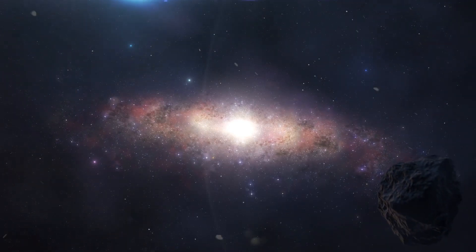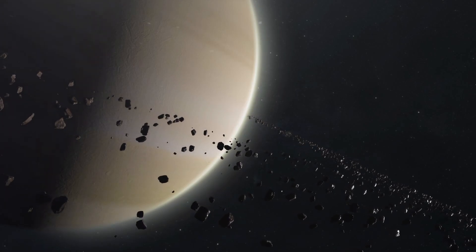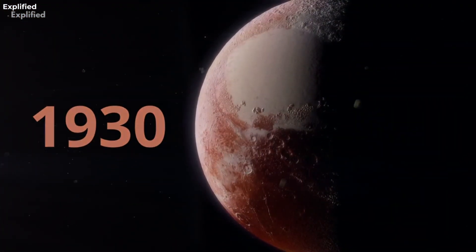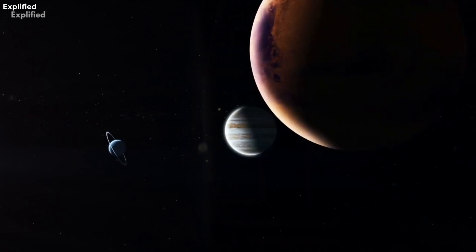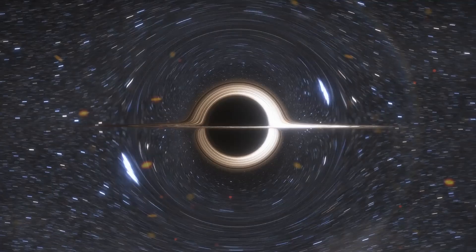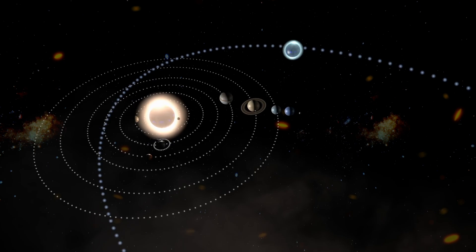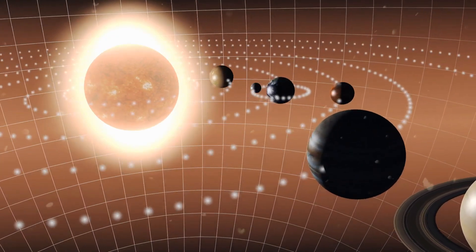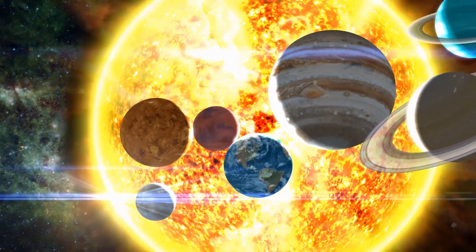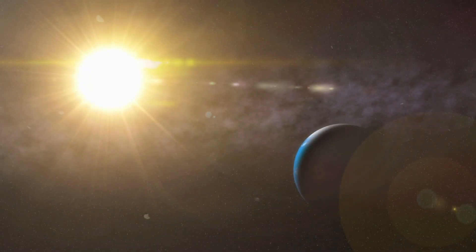This redefinition prompted a re-evaluation of our understanding of celestial bodies and their classifications. Situated within the vast expanse of the Kuiper Belt, Pluto's reclassification emphasized the diversity of objects that inhabit our solar system, offering a glimpse into the intricate web of celestial bodies beyond the traditional eight planets. Pluto's average distance of 5.9 billion miles from the Sun places it on the fringes of our cosmic neighborhood, making it challenging to observe and study in detail.